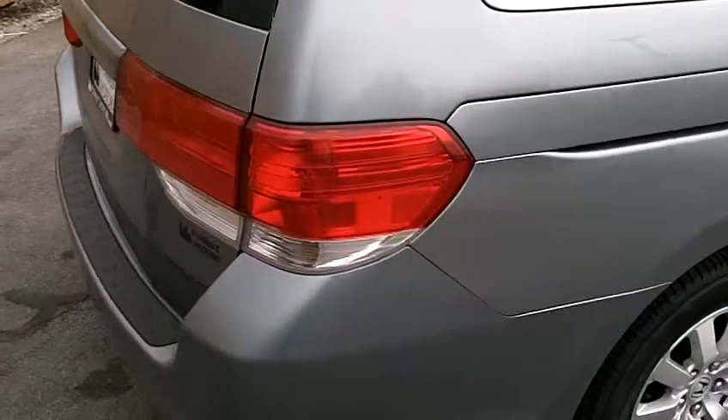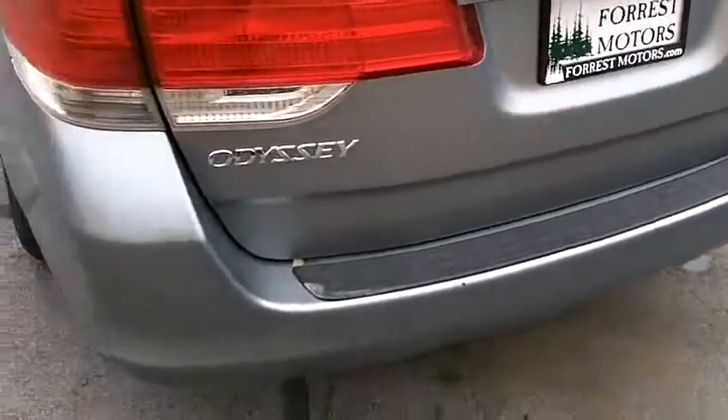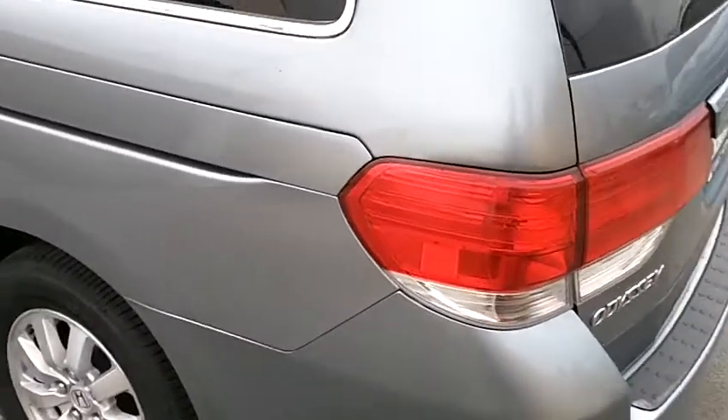Right side of the car looks great. Right quarter panel in excellent condition. The rear bumper and tailgate also in beautiful shape. Left side of the vehicle also very clean.